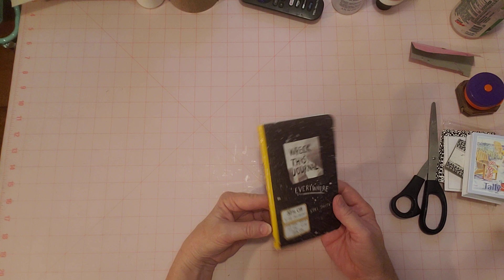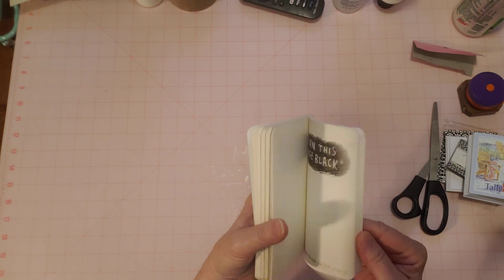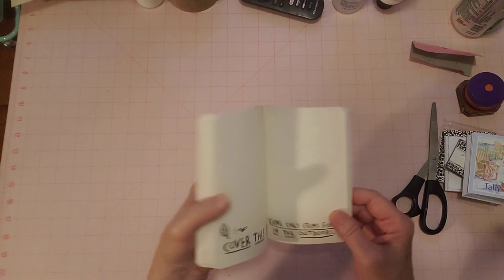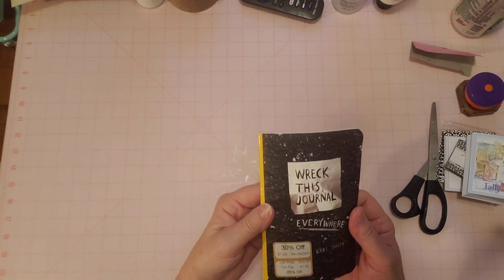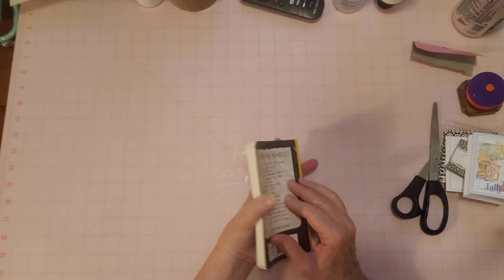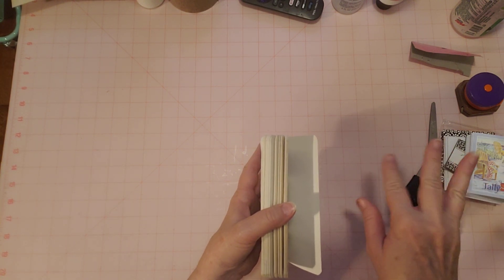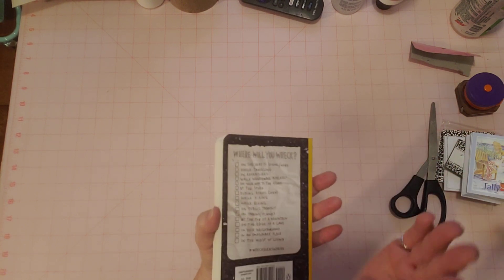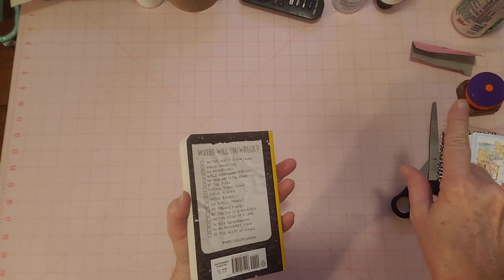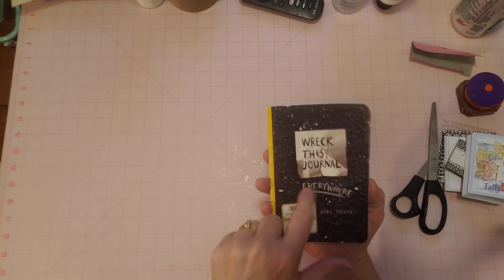So yeah, if you want to win that Wreck This Journal — here it is — I have a little giveaway going on. I'm almost at 3,000 subscribers — about eight away this morning. This is not going to be my 3,000 subscriber giveaway, but it's just a fun little spur-of-the-moment giveaway since I kind of wanted to give it away anyway. Don't forget to mention it in the comments. Watch my channel, hit the notification bell, and subscribe.